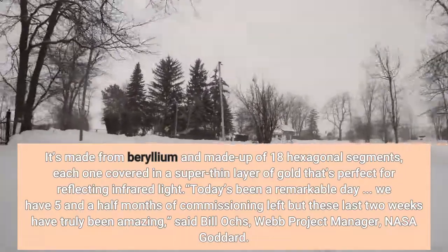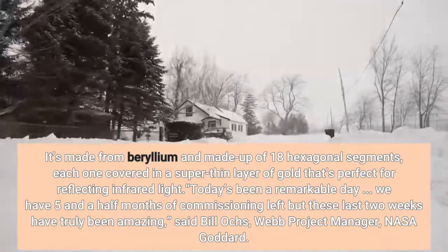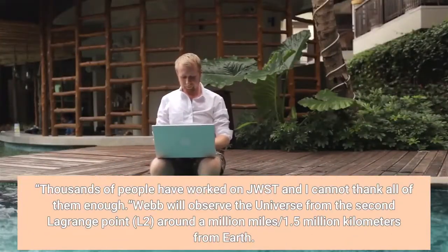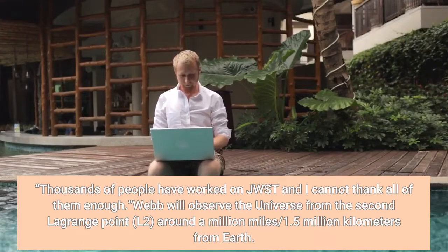"Today's been a remarkable day. We have five and a half months of commissioning left, but these last two weeks have truly been amazing," said Bill. Thousands of people have worked on JWST and I cannot thank all of them enough. Webb will observe the universe from the second Lagrange point, L2, around a million miles (1.5 million kilometers) from Earth.